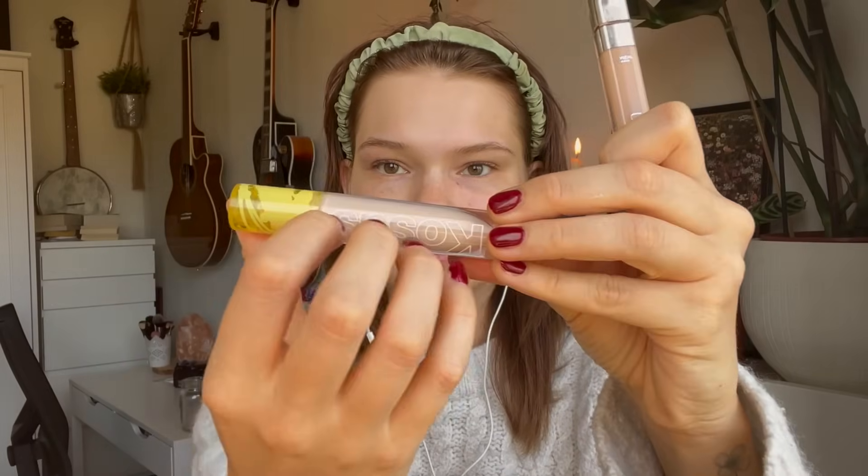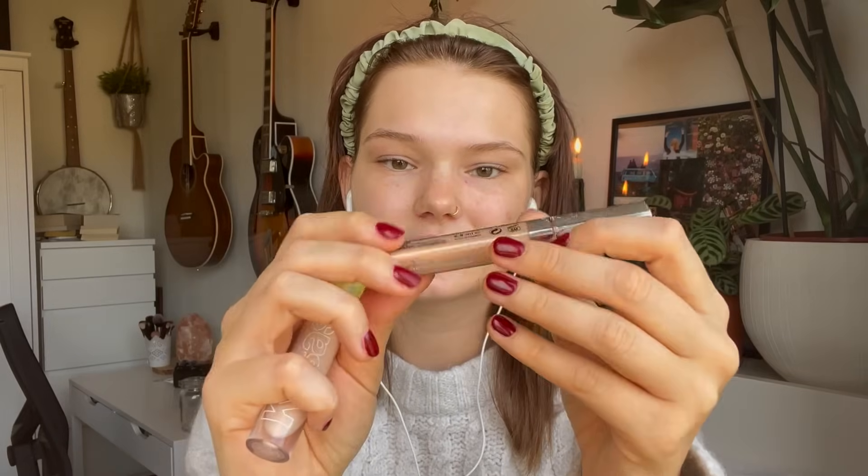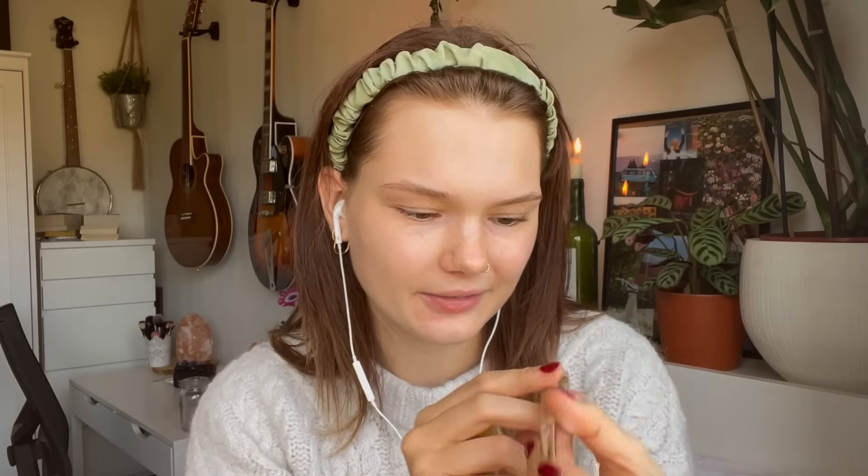Always when I film a Get Ready With Me, the second I start filming I forget what order I do my makeup, what I use, and how to speak and be a human. After primer I do my concealer and I'm currently mixing two. This is the Cosas Concealer in shade 01, which is too light for me. And then this L'Oreal True Match Concealer — which is an OG concealer for a lot of people — in shade 3N, which is more of my summer shade, but our summer hasn't summered that much so I didn't get much of a tan.